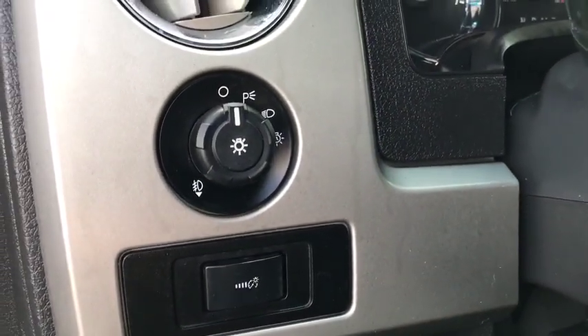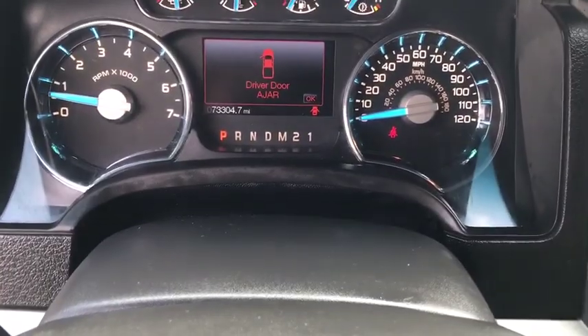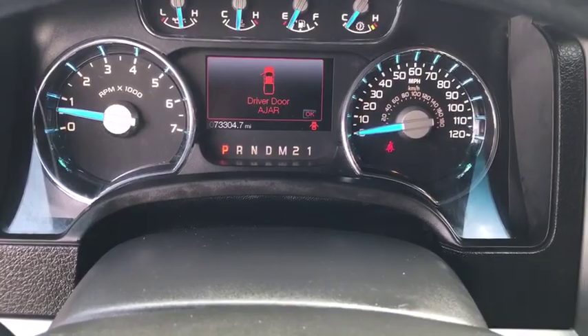Rear window defroster, CD player, Sirius satellite radio, remote keyless entry, power moonroof, panic alarm, overhead console, tachometer.